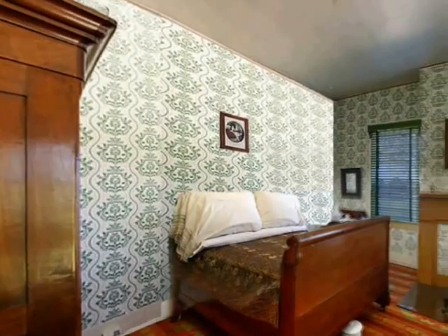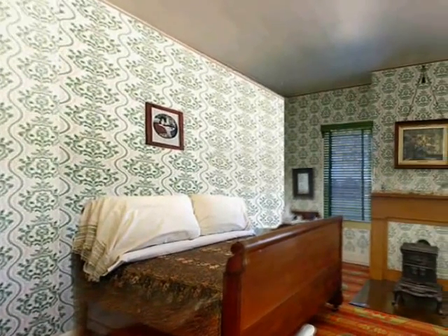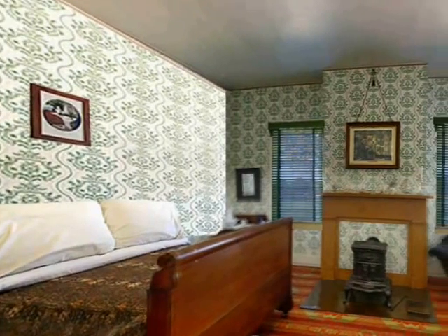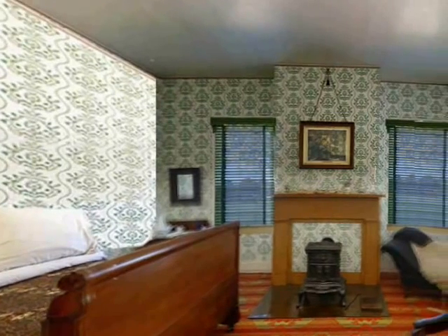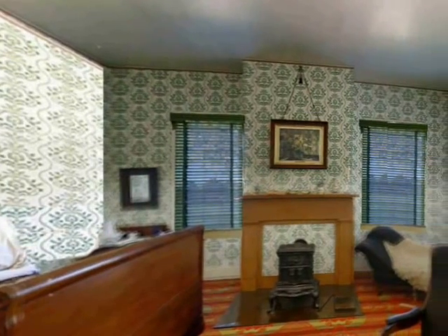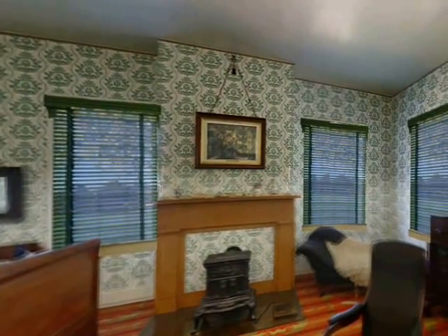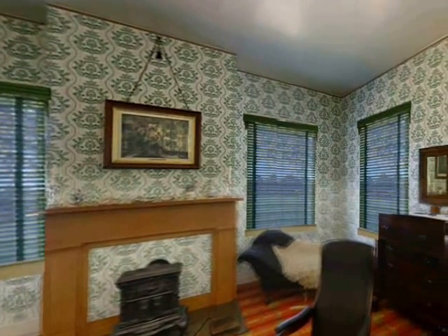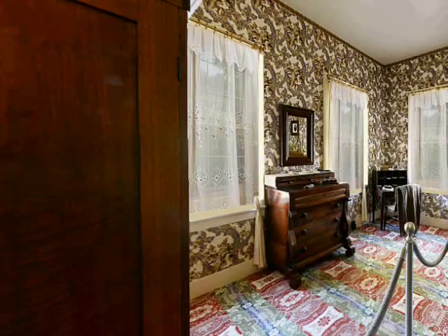We are now in the guest bedroom. Family and friends of the Lincolns stayed in this room. It was originally Robert Todd's bedroom, but in 1853, when he entered a private academy, the room was turned into a guest room. In 1859, Robert failed the Harvard College entrance exams, so his parents enrolled him at the Phillips Exeter Academy. He spent one year preparing, passed the exams, and entered Harvard, from which he graduated in 1864.